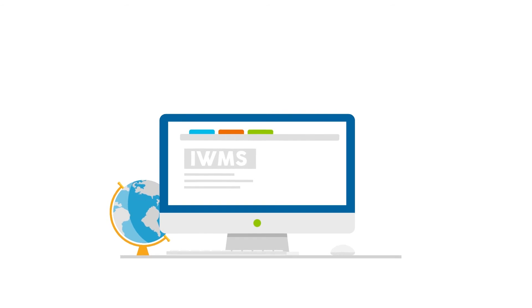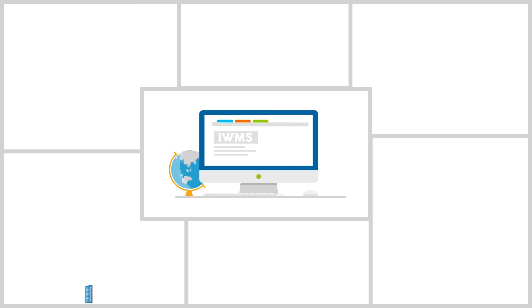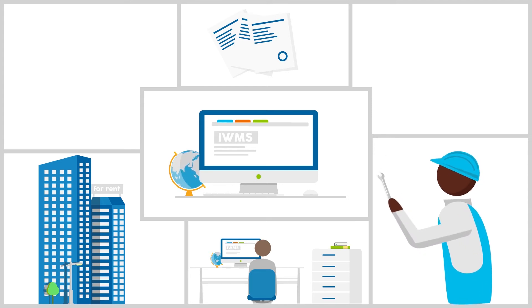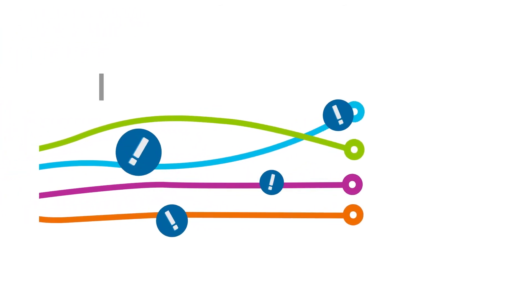An IWMS brings transparency to all things that matter. Transparency into your property portfolio and its lease contracts, to the availability of space, workplace utilization and planned maintenance, to budgets versus actual cost, and to supplier performance. These insights give you more control as a result of workflow management, automated alerts and performance dashboards.